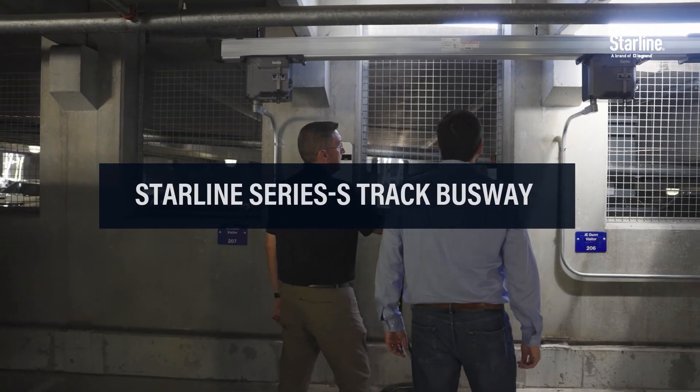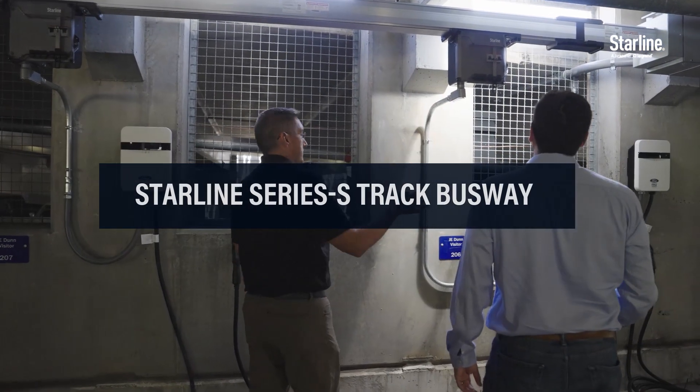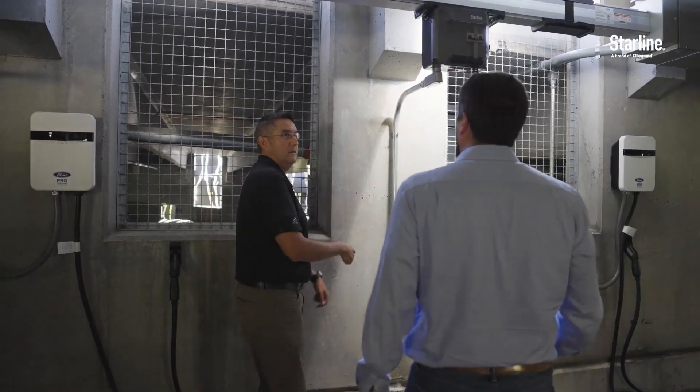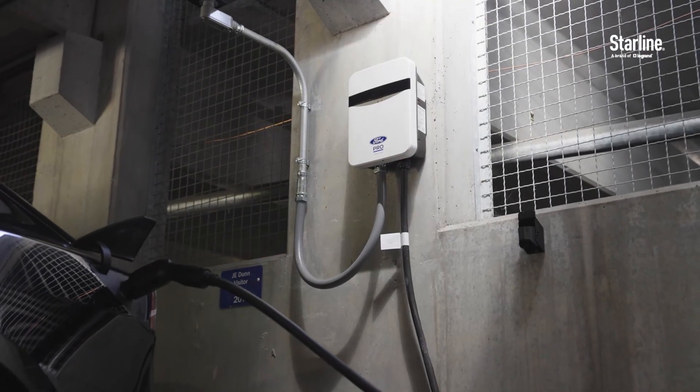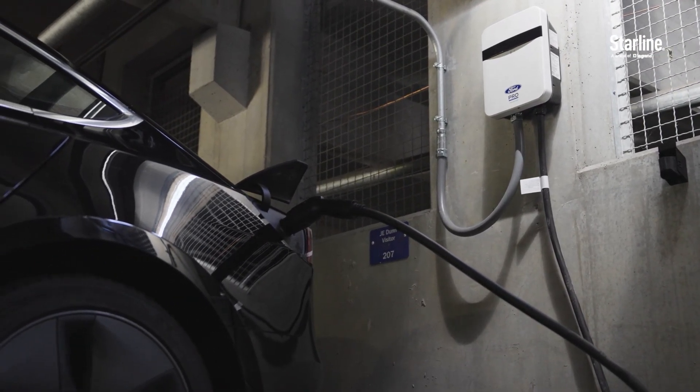The Starline busway overhead is a great alternative for the traditional electrical distribution on EV charging. The flexibility, the expansion capabilities, having it up and out of the way, reducing costs on distribution feeders — all that.